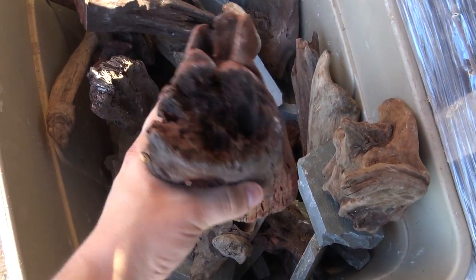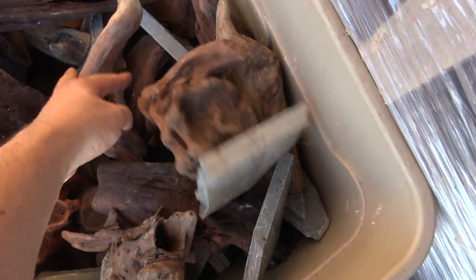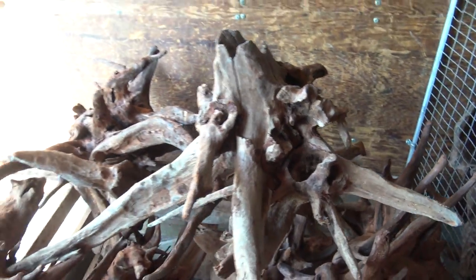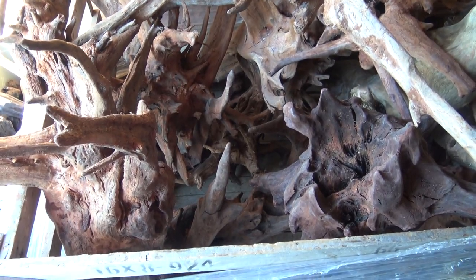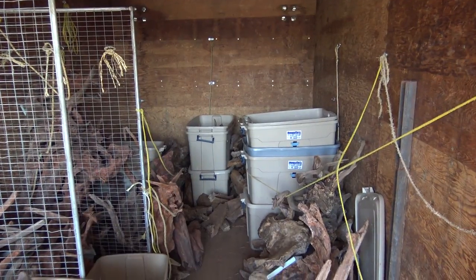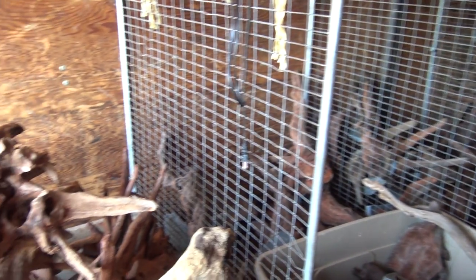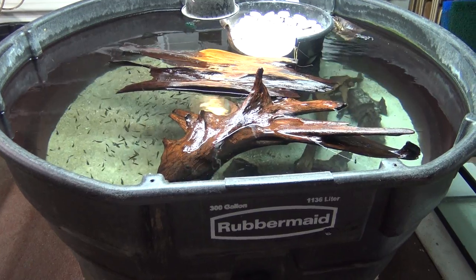Out front there are some smaller pieces with quite a bit of character — a little more branchy and twiggy. As you get into the larger stuff it becomes more stumpy in nature. I picked up a piece of red cedar and we'll take a look at it in the aquarium. If you're a pet shop or buying wholesale, he's the guy to talk to. He's got red cedar, Malaysian driftwood, and more stuff coming in all the time.